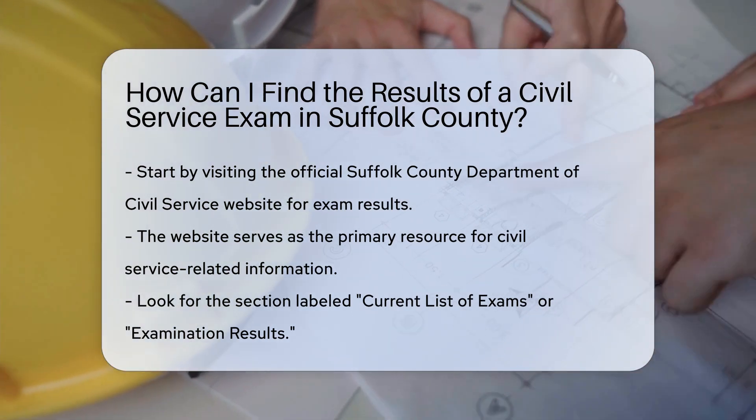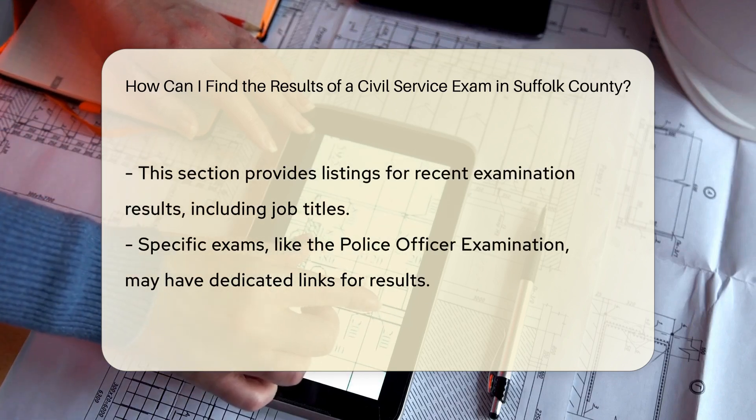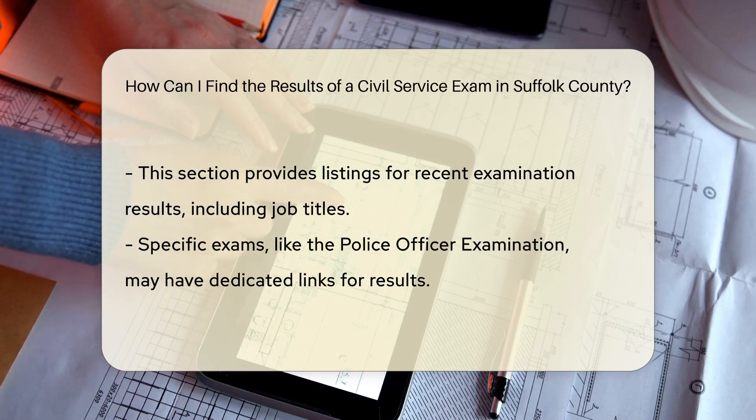Step 1: Access the website. Go to the Suffolk County Department of Civil Service website. Here, you can find announcements and results for current and past examinations.